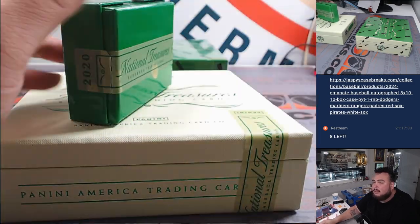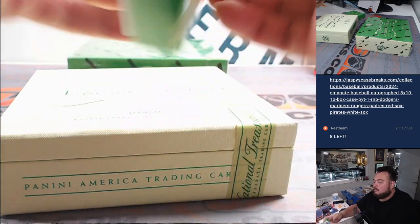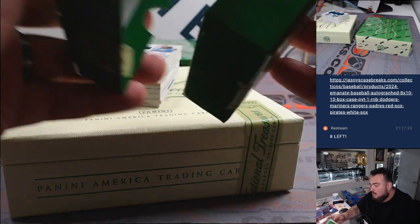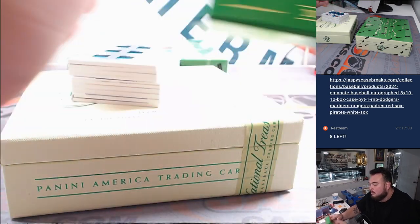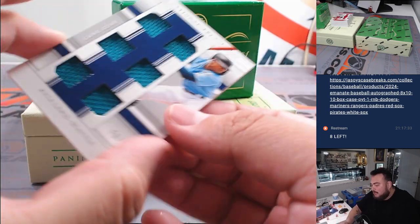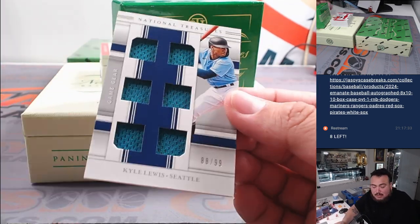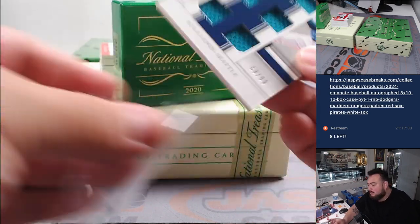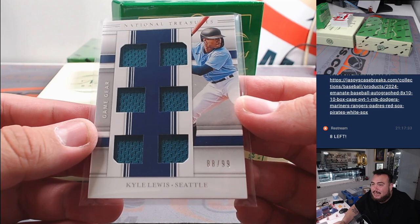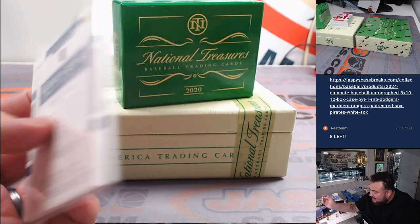I'm liking these lime green boxes though. Going back to 2020 means the big rookie was Kyle Lewis, who won Rookie of the Year in 2020. Promising career and then just injuries. Those Seattle guys like Chad Dolph hate this guy now — just could never stay healthy.